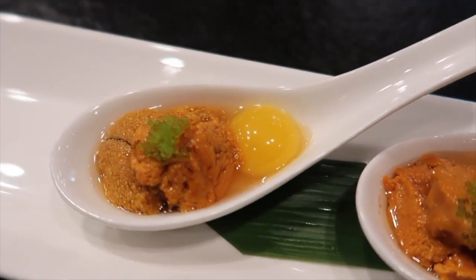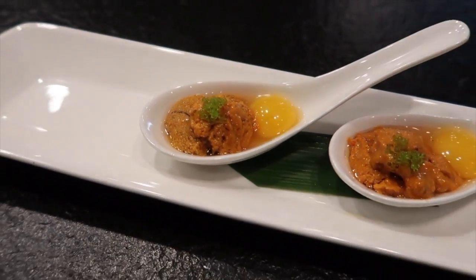We're first starting off with the Niyavi Uni Shooters, which consists of uni, flying fish roe egg, and raw quail egg. I've never had raw egg in general, so it's gonna be my first raw egg — and it's also gonna be a raw quail egg. So this is gonna be a big spoonful, but let's go!